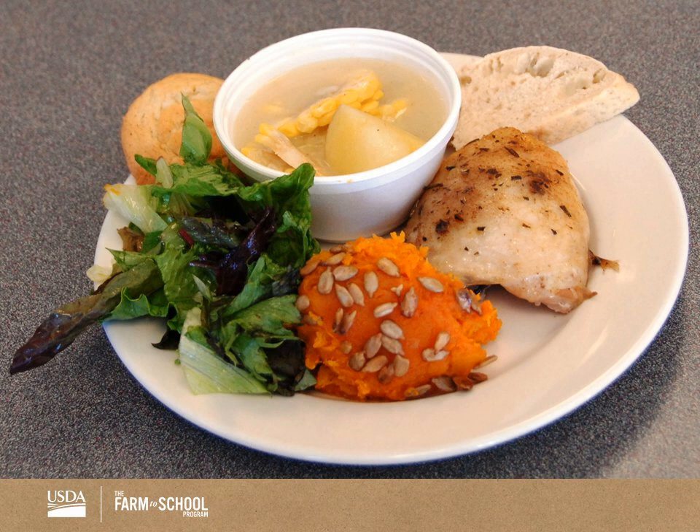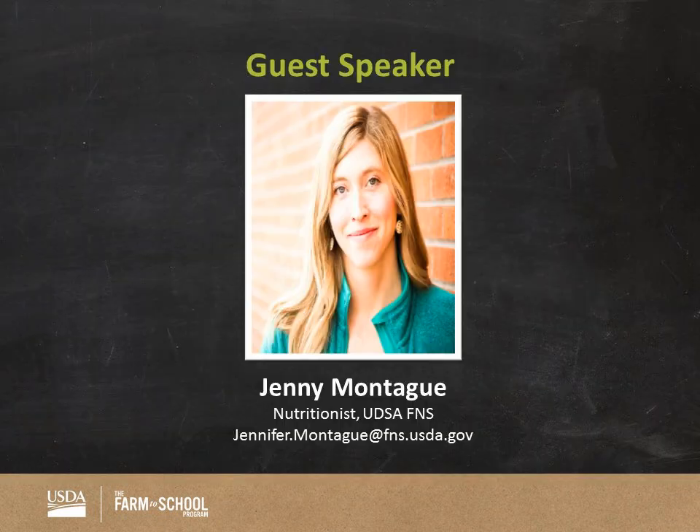That's just a little example of what's being done out there. Now I want to turn it over to our first guest speaker, Jenny Montague — she's the nutritionist at Food and Nutrition at the USDA National Office in D.C. Go ahead and take it away, Jenny.